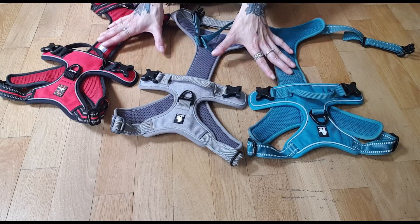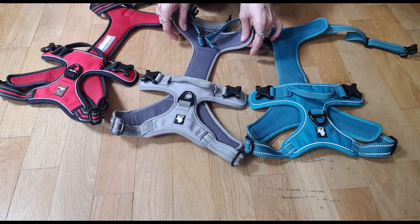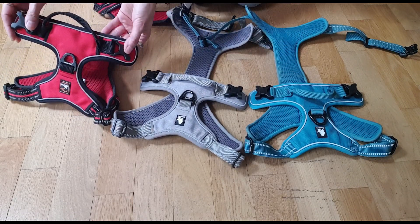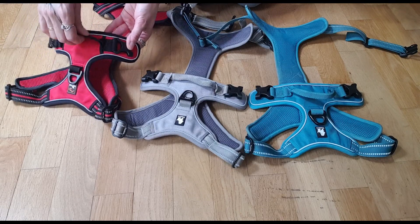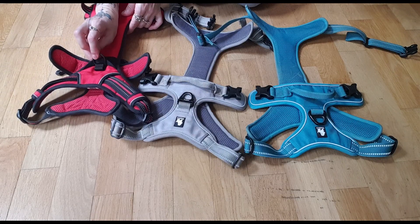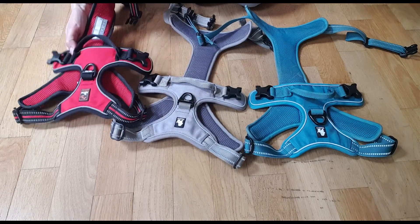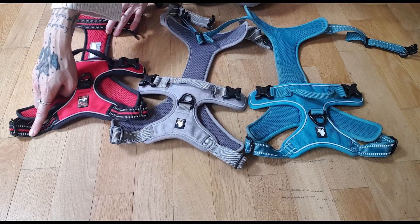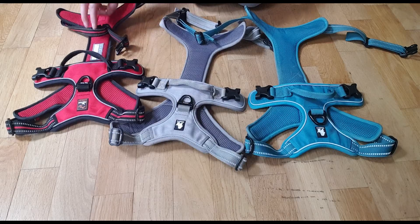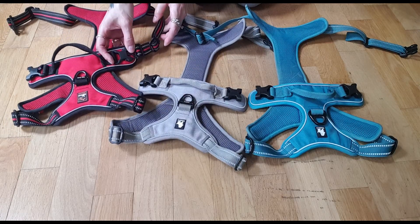These are no-pull harnesses. They are padded and breathable. This is the part that goes on the back with a D-ring and a handle, and on the belly there's also always a D-ring to which you can attach the leash as well. The straps that go around the dog's neck can be adjusted, and so can the straps that go around the dog's belly.